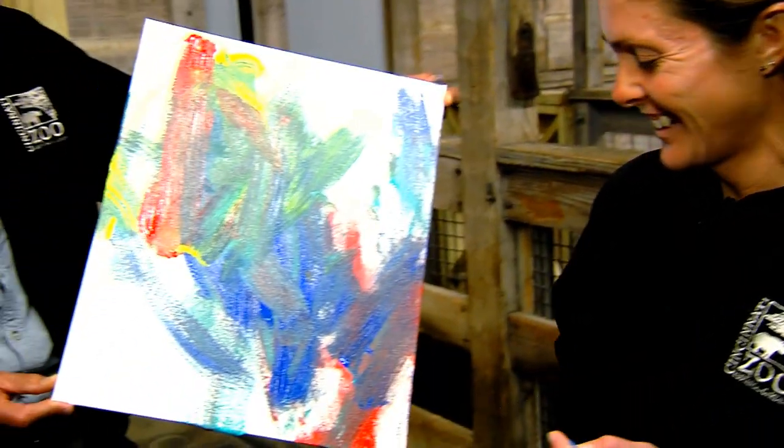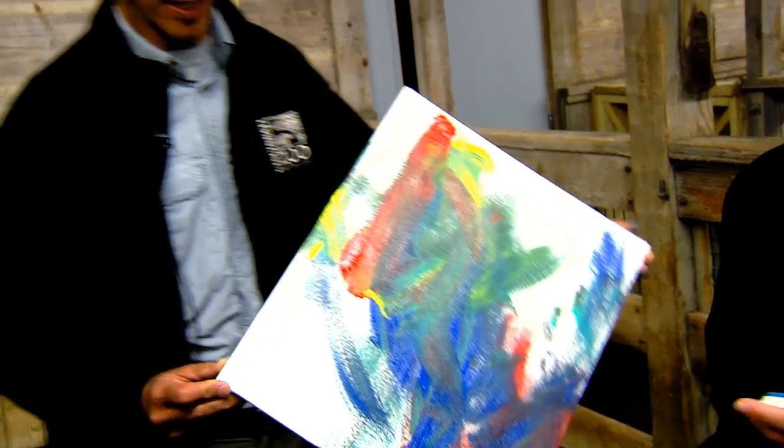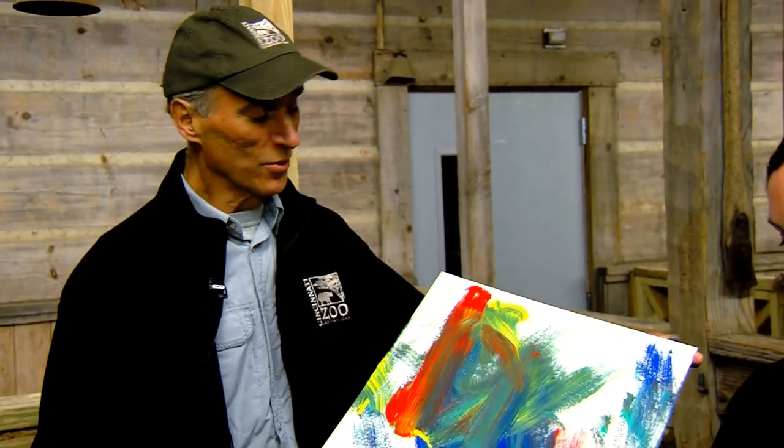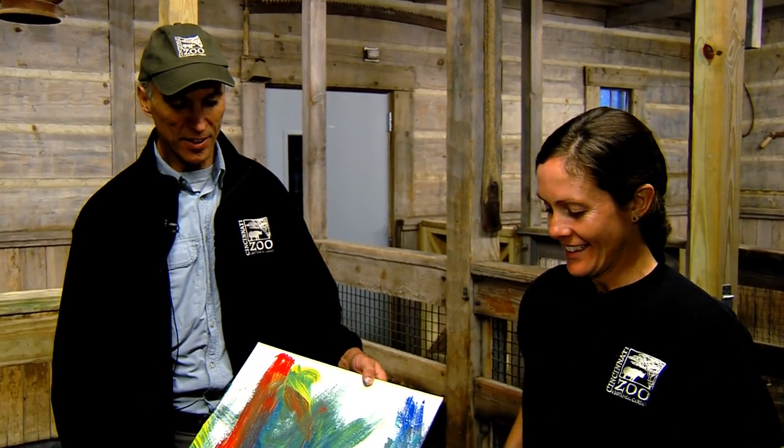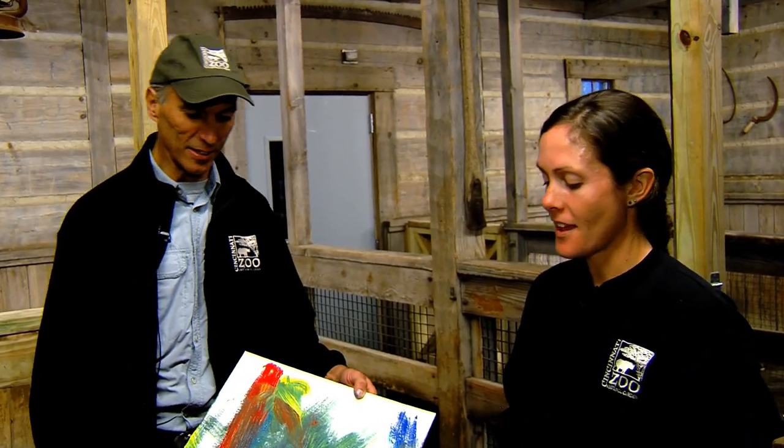I think it's fantastic. This is a fun behavior for visitors to see, and they can even take home the art. But the other neat side to it, Eunice, is all around the zoo — what we do with animal enrichment, giving animals different things to do on different days to help stimulate them.